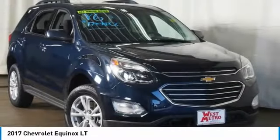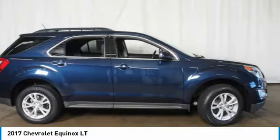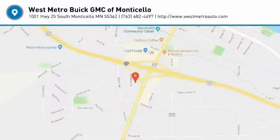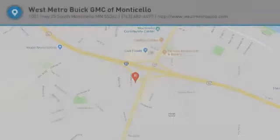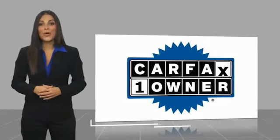Take this vehicle for a spin and see why so many shoppers are now proud owners. This is a one-owner vehicle with a Carfax vehicle history report.